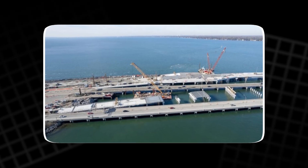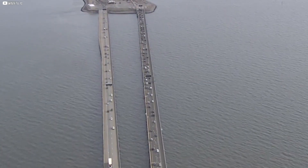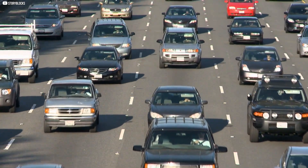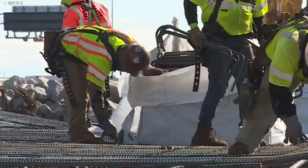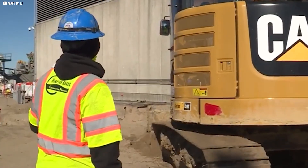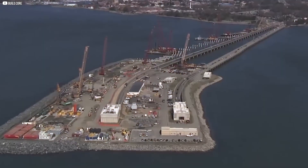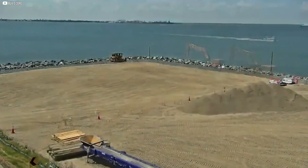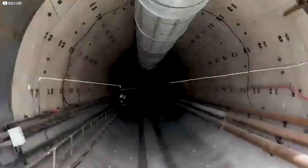Here's the twist: despite the word tunnel, most of the project isn't underwater. In fact, over 65% is on land. Still, the work is massive — traffic must stay open, and construction crews work carefully to avoid delays. Every part of the project is designed to handle more cars more safely and efficiently. This isn't just a fix; it's a complete transformation.